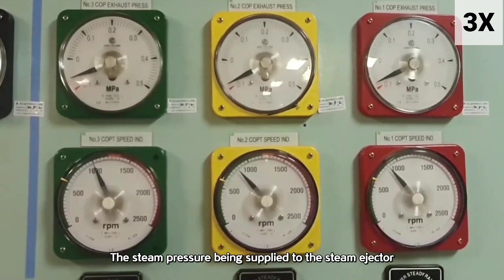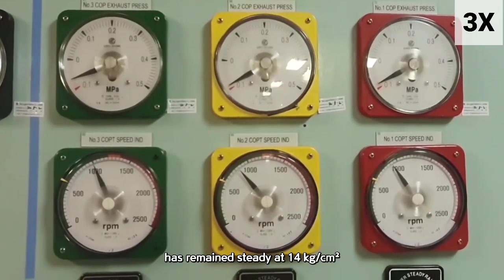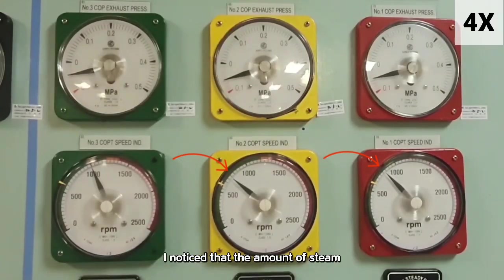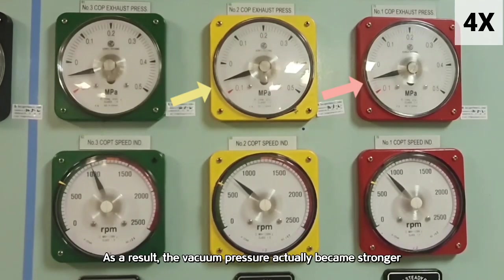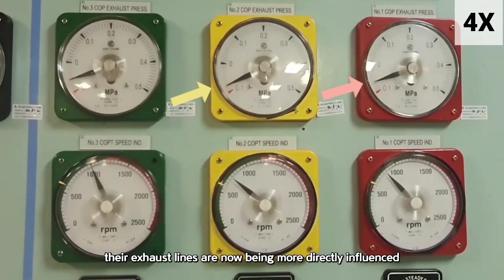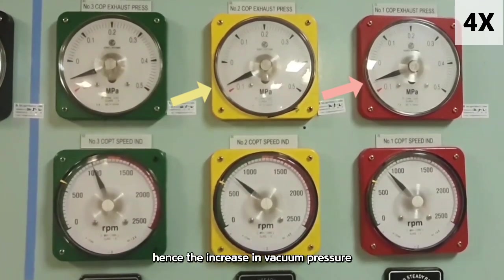The steam pressure being supplied to the steam ejector, which helps maintain vacuum in the condenser, has remained steady at 14 kg. When I slightly reduced the RPMs of pumps 1 and 2, the amount of steam being discharged into the exhaust line decreased. As a result, the vacuum pressure actually became stronger. Because less steam is being released from COPTs 1 and 2, their exhaust lines are now being more directly influenced by the vacuum condenser — hence the increase in vacuum pressure.